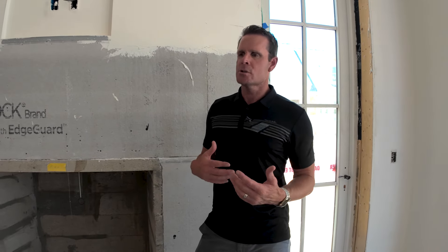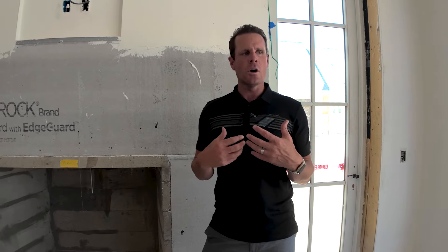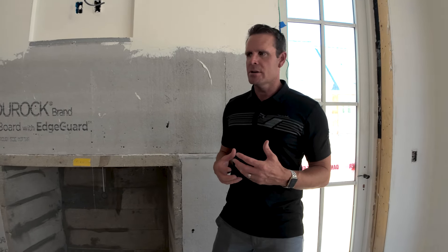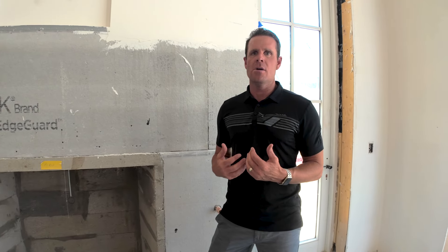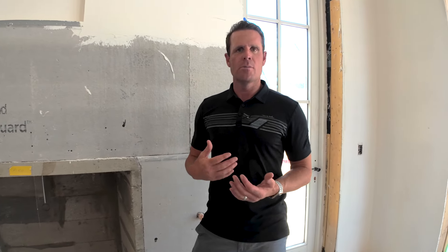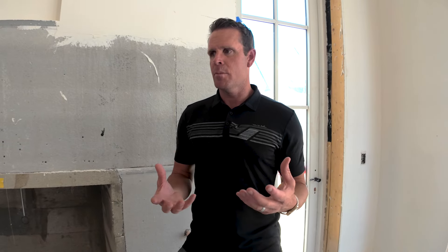There's this misnomer that homes have to breathe, and the reality is it has to be controlled. The whole point is that you don't want a leaky house for a lot of reasons — moisture can come in and out, you don't want water and mold, but more importantly is the energy efficiency and how these homes are designed.